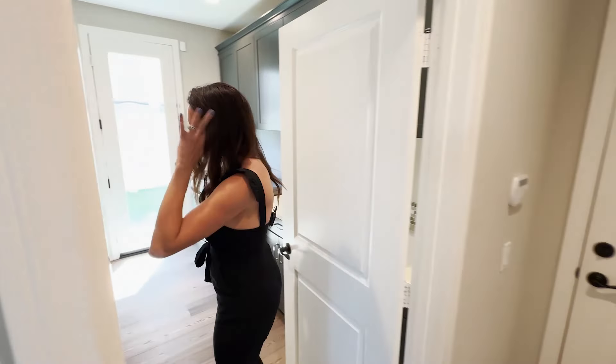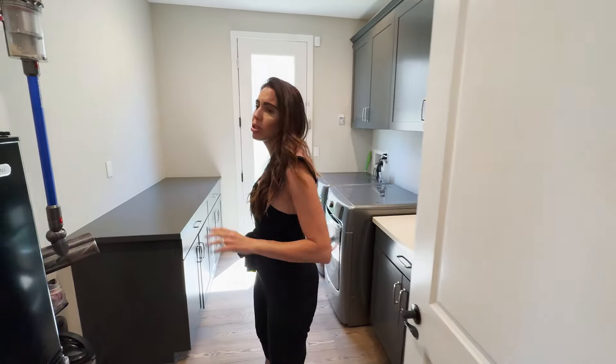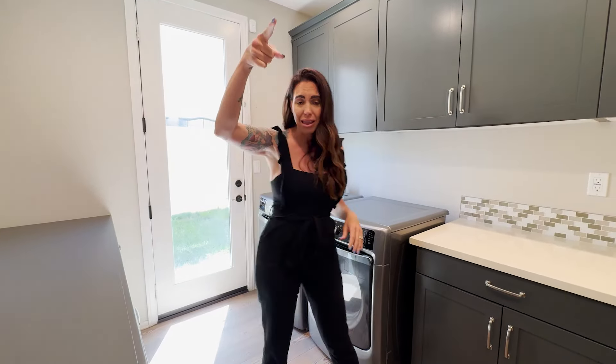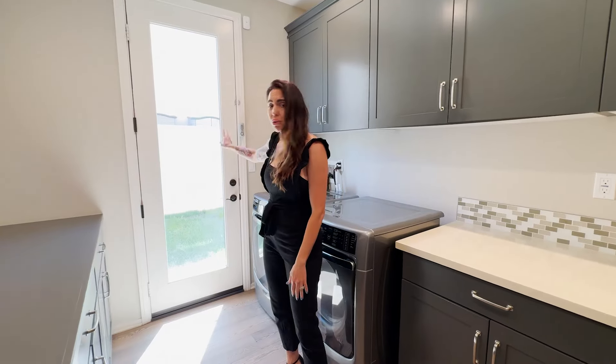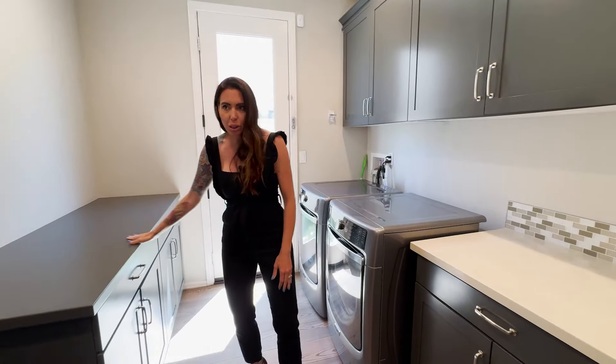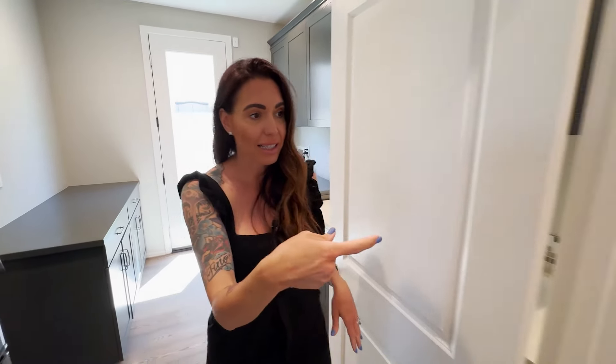This laundry room is awesome. It's huge — you've got a sink with quartz countertops, tons of cabinets to match the kitchen, an exterior door out to your side yard, more cabinets, and folding space. You can put a fridge here and build more cabinets. From here you have access to the three-car garage, and inside there is your water softener.